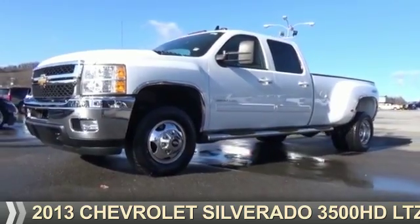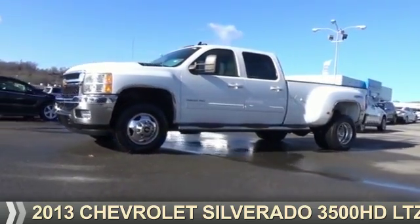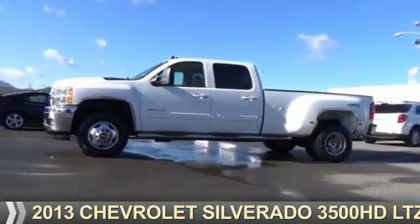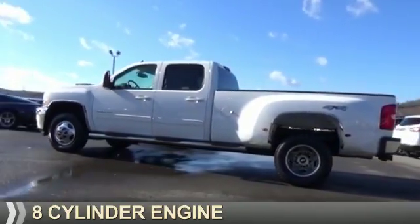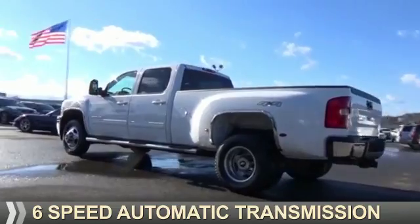Presenting the 2013 Chevrolet Silverado 3500 HD. It's powered by four-wheel drive, an eight-cylinder engine, and a six-speed automatic transmission.